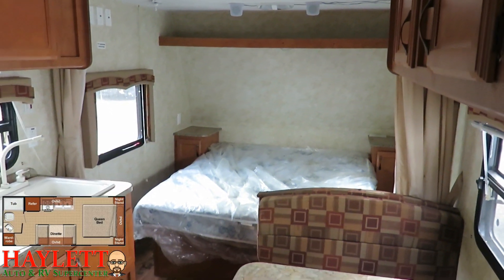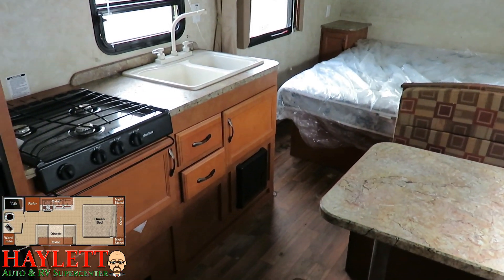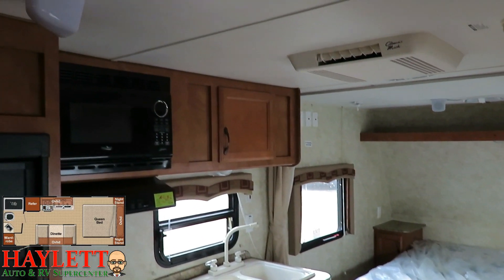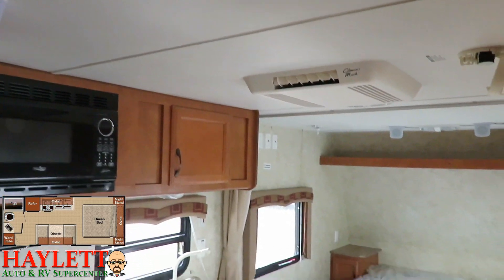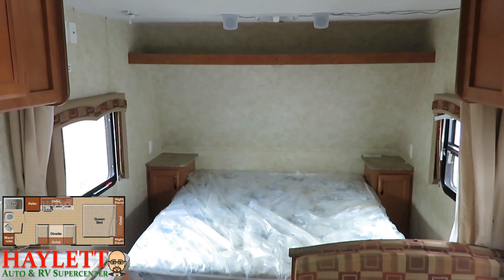So theoretically this would be a walk-around front bed, carpetless, ventless flooring — little couples basic or starter camper, something like that. It's seen better days but it's not dead. I've seen worse, but it definitely needs some work.